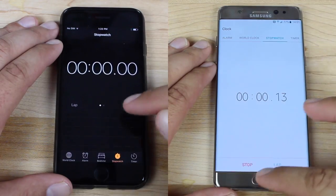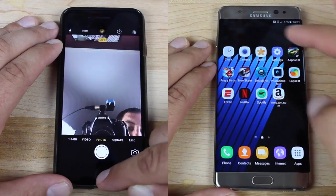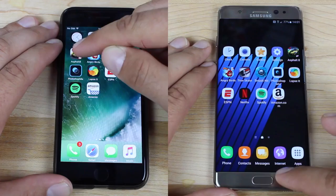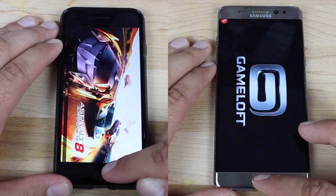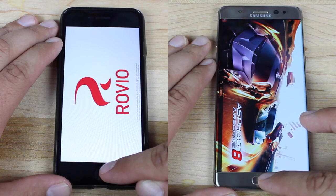iPhone 7 on the left, Note 7 on the right. Both phones should be able to blaze through the stock applications. You've got a quad-core processor on the left, an octa-core processor on the right. You've got two gigabytes of RAM on the left in the iPhone 7, four gigabytes of RAM on the Note 7.